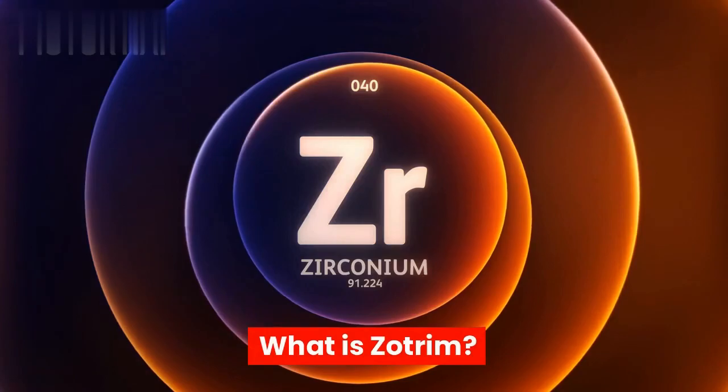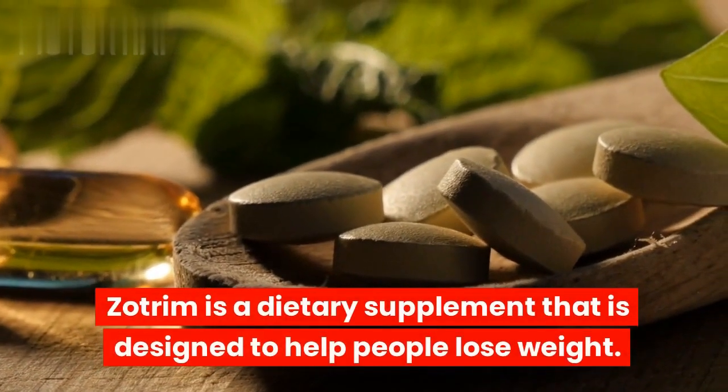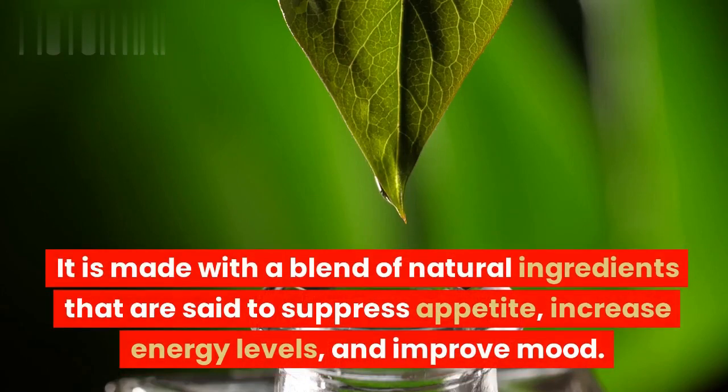Zotrim is a dietary supplement that is designed to help people lose weight. It is made with a blend of natural ingredients that are said to suppress appetite, increase energy levels, and improve mood.